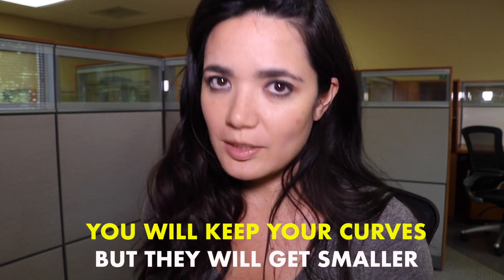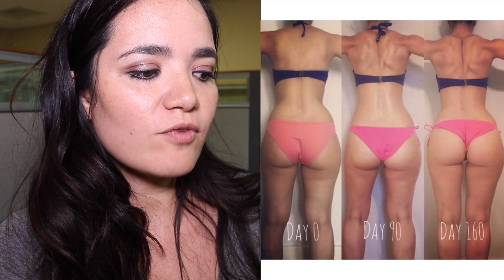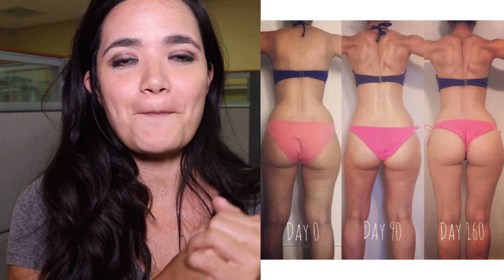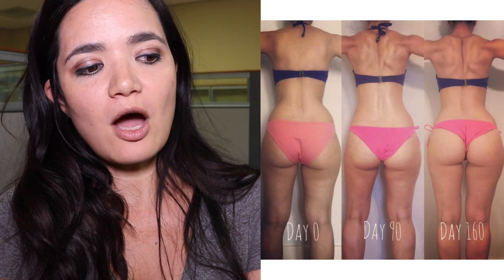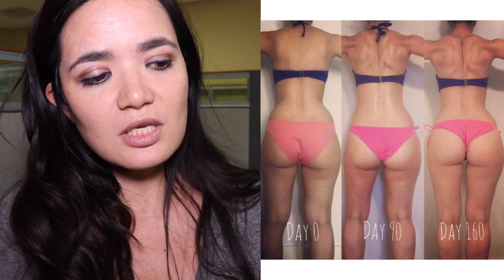Last but not least, I want to talk about the endomorph. If you want to improve your glutes as an endomorph, I have good news and bad news. The good news is you will keep your curves. The bad news is they will get smaller. In this endomorph transformation from day zero to day 160, your glutes will get smaller because you are losing body fat. A lot of endomorphs have big round butts, but the composition of your butt is actually a lot of body fat, not necessarily muscle. You can see this person's butt got smaller, but it got rounder and tighter — she lost body fat, her waist got smaller, and you can see she increased muscle definition.